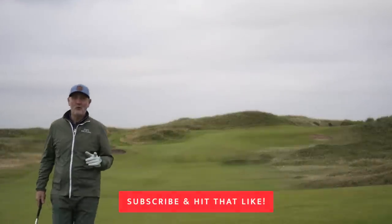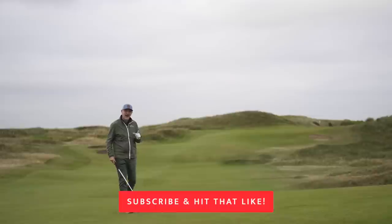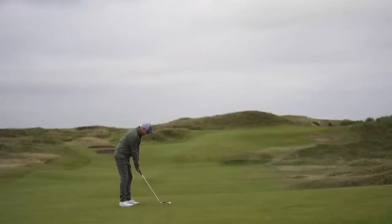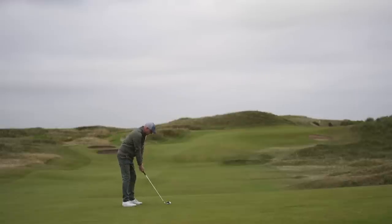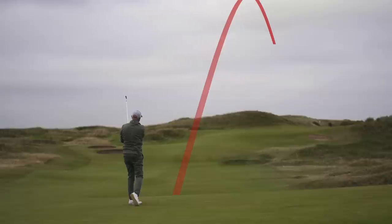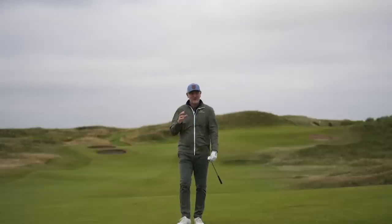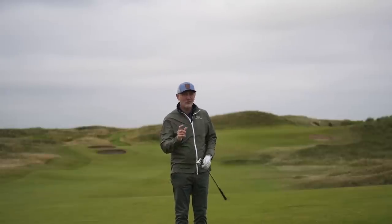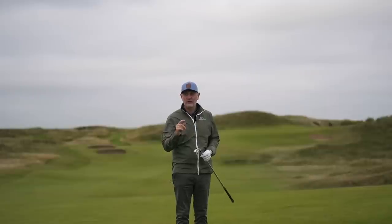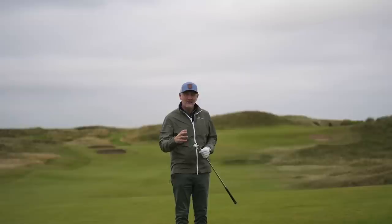Next up is an iron that makes this list for a number of different reasons — it's not just about performance or forgiveness. It meets some other critical criteria that will appeal to a lot of people. What a launch! It feels so good, and it costs so little. It will appeal to golfers who are perhaps starting out the game or who don't want to invest heavily given the price tags attached to some of the others.